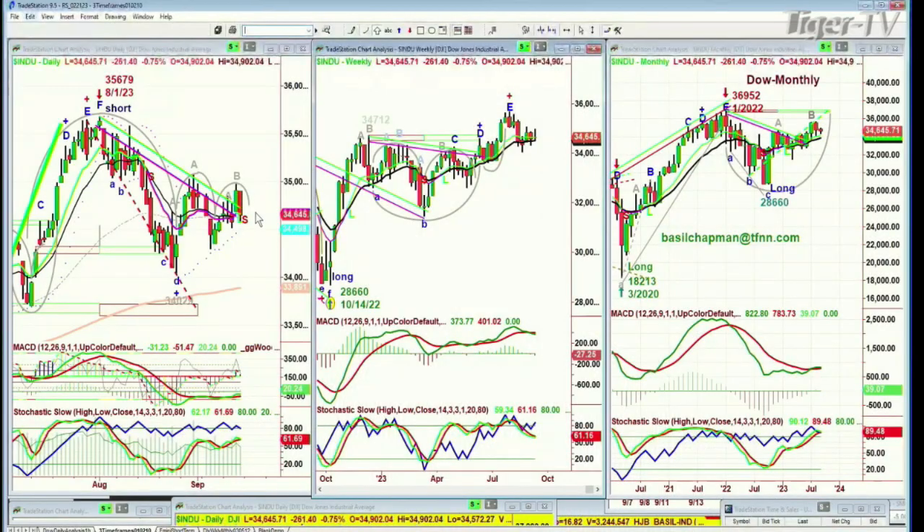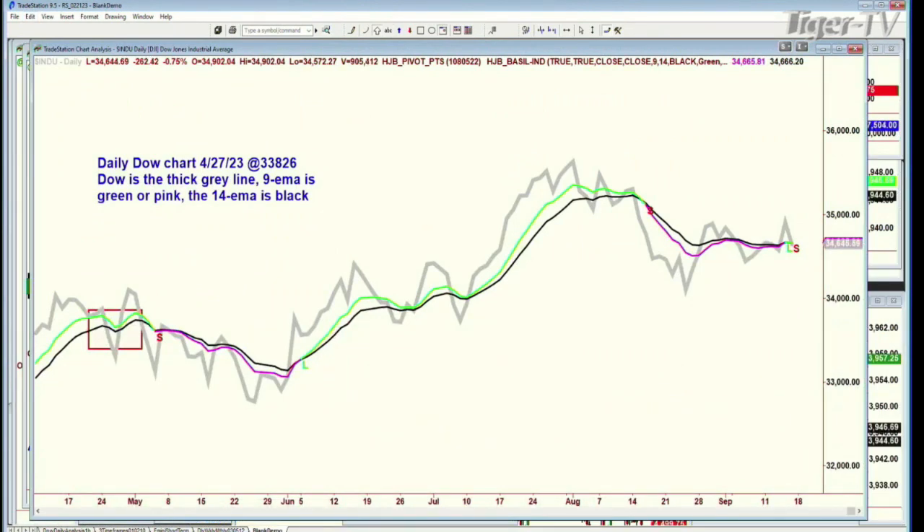Yesterday with that very strong move, the Dow managed to flip the nine-period moving average from negative to a green positive one. I'm watching to see if today in one day it could flip back to negative. The day is young — we've still got almost an hour to go. Let me show you something that will set the stage for what we're looking at this week going into next week.